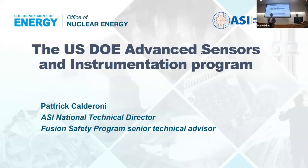Good afternoon. Today it's our privilege to have our invited department seminar speaker, Dr. Patrick Cateroni, here to give this talk. Dr. Patrick Cateroni is the National Technical Director of the Advanced Science and Instrumentation Program in the Department of Energy's Office of Nuclear Energy.